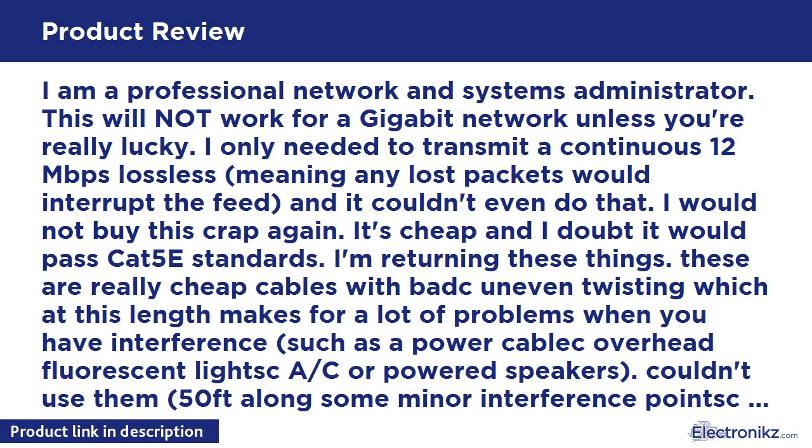It's cheap and I doubt it would pass CAT5E standards. I'm returning these — they are really cheap cables with bad and uneven twisting, which at this length makes for a lot of problems when you have interference such as a power cable overhead, fluorescent lights, powered speakers. Couldn't use them.